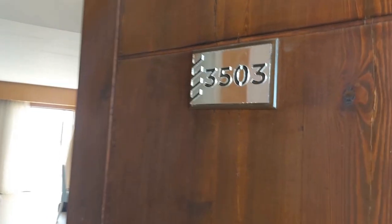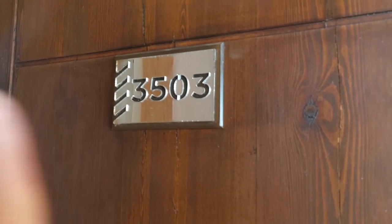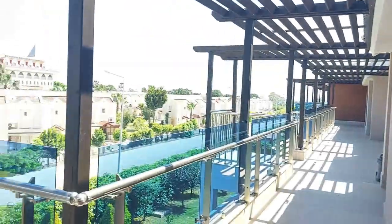I think it's just like a standard room. We are in room 3503. This is what it's like outside. It's quite hot today.